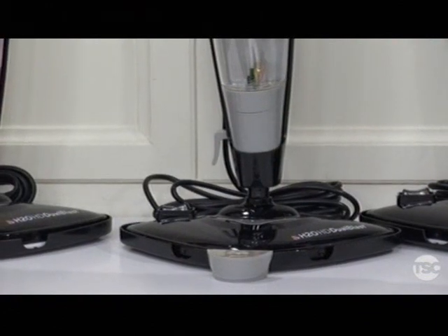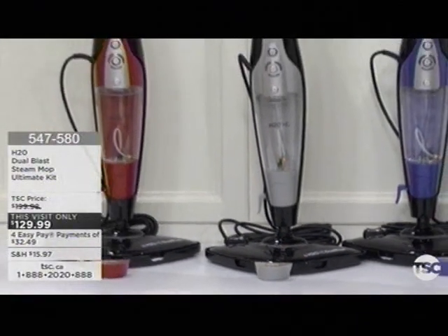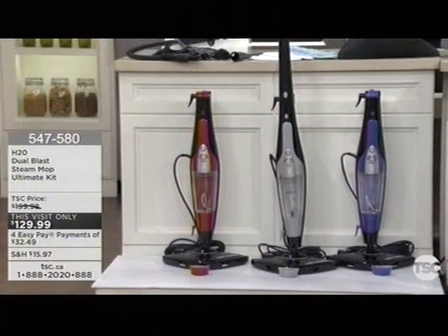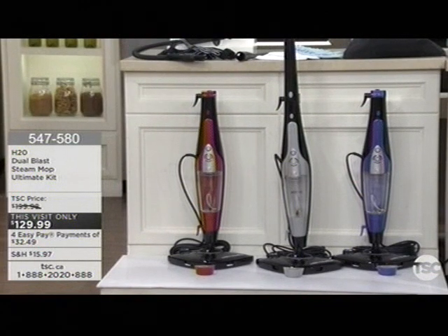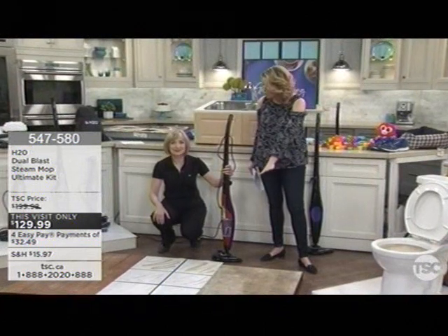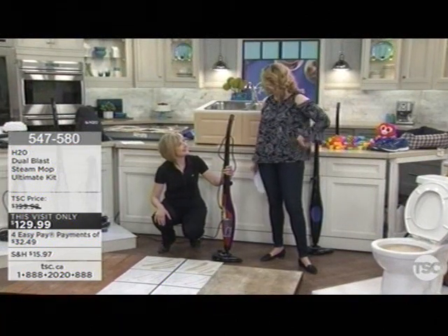While you're there, you're going to find the H2O. This is the most powerful mop that we have here, and it's using the power of steam. We have three colors available: red-black, gray-black — which is the most limited, we only had around 90 for the entire country — and purple. Are you still someone that is cleaning with chemicals? You don't have to do it. You can disinfect using the power of your very own water. Four easy pays of under $33. This is going to work on all floor surfaces, on your counters, on your ovens. You're going to make cleaning fun.